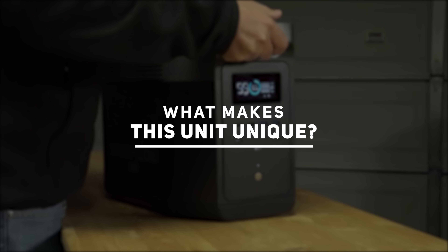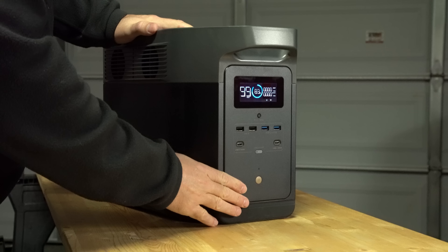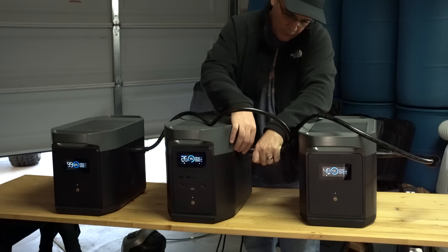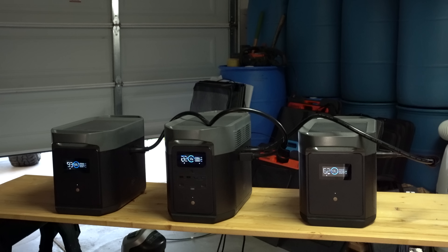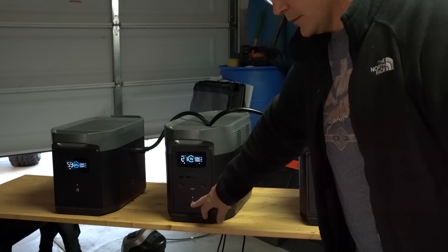What makes this unit unique? I've reviewed a lot of various solar generators over the years and they each have their own unique features, but this model has very notable features worth discussing up front. First, it's expandable. You can add two 2,000 watt-hour batteries to this unit, bringing it to a total of 6,048 watt hours. These extra batteries connect to the side and charge and discharge in unison with the Delta Max.